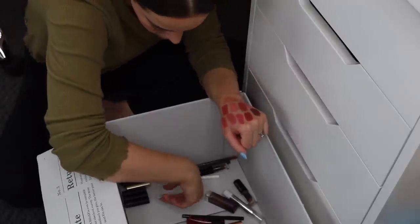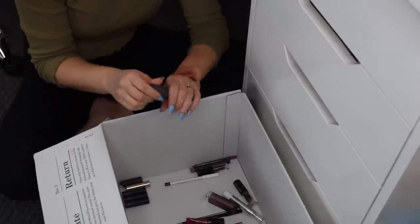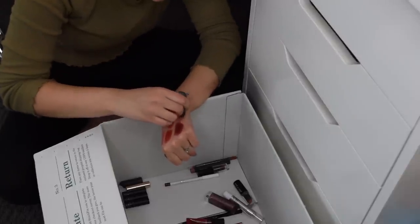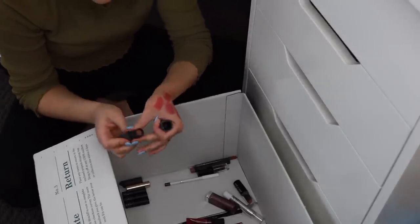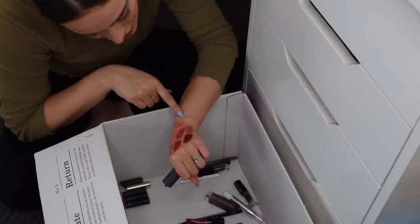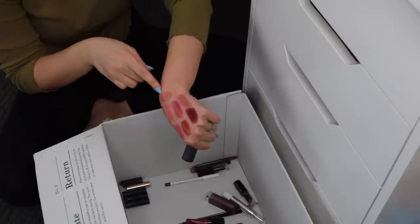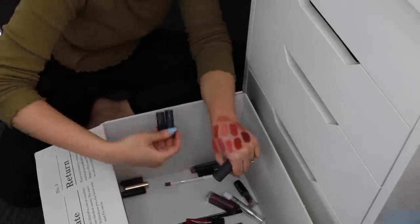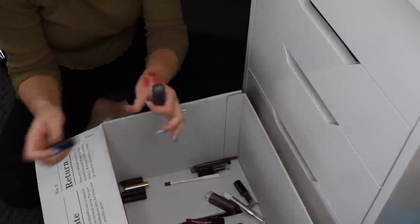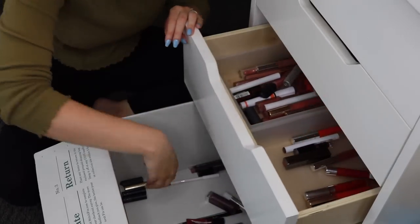We have Bite Beauty Buttercream Lipstick in the shade Cream — I have raved about this before, I love it so much. I never wear it anymore but I'm still keeping it because I love it. It's very similar to the Bare Minerals shade Nudist — just a lot more neutral versus the Bare Minerals one which is a little bit more pink. They're very similar, but because I have the Bite one I love so much, I'm going to get rid of the Bare Minerals Nudist.